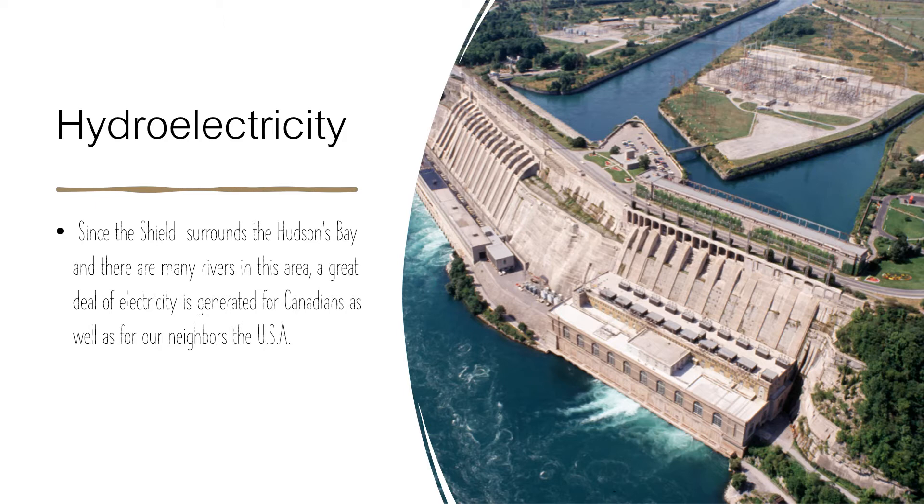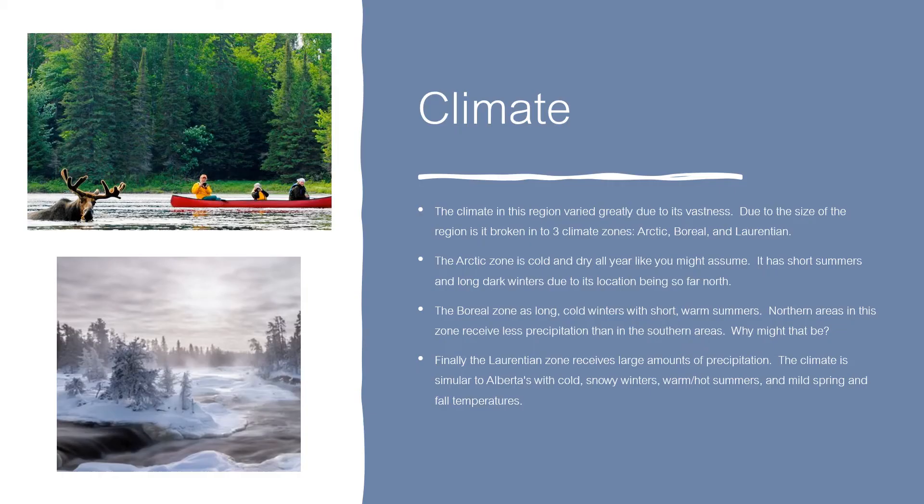Hydroelectricity. Since the Shield surrounds the Hudson Bay and there are many rivers in this area, a great deal of electricity is generated for Canadians as well as for our neighbors the USA.